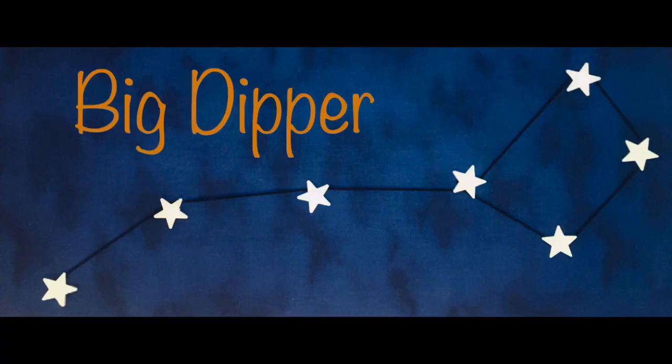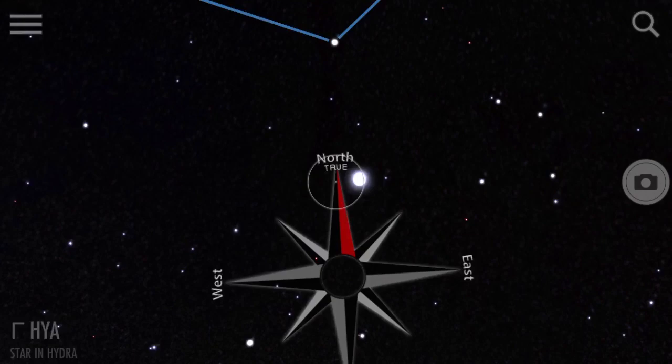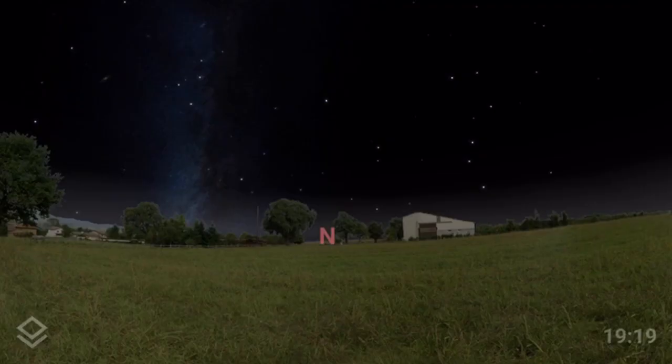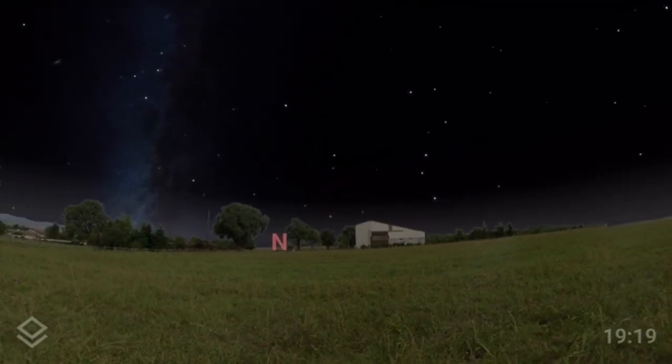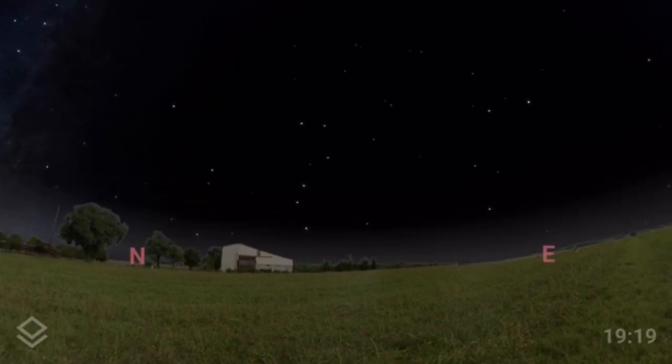The Big Dipper is probably one of the most recognized constellations in our night sky. Not only is it extremely bright in our northern sky, but it also looks like a spoon — hence the name Big Dipper. To find the Big Dipper, all you have to do is face the northern direction. Once you have found north, during the spring season the Big Dipper will rise in the northeastern side, and as the season progresses it will get higher and higher up into the night sky.